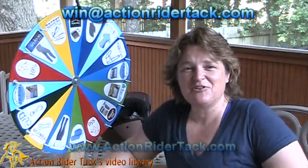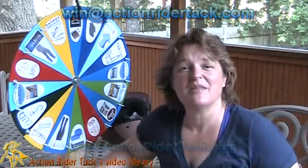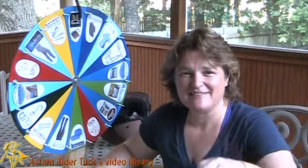Again, this is Deidre Huey with Action Rider Tack. Until next time, be one with your horse. Take care.